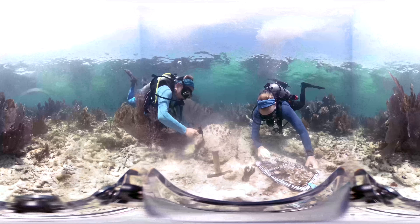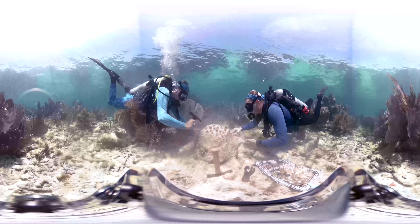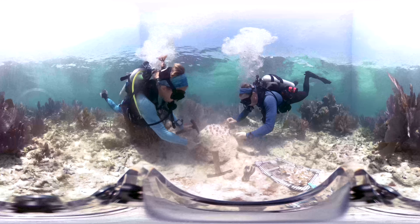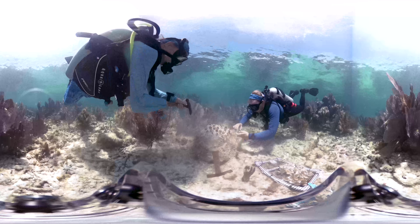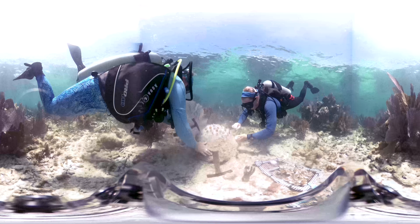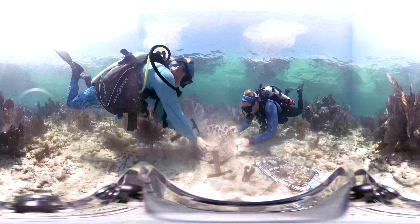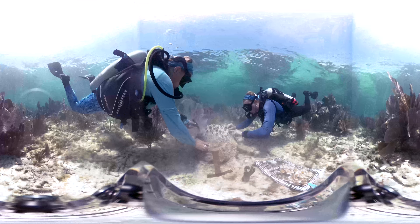Nearly all the elkhorn and staghorn corals found on Cary's Fort are corals that Coral Restoration Foundation has placed over the years. It's doing so well that we consider it our signature reef, and we are well on our way to returning 30,000 corals total to the wild here alone. That's just one of many, many milestones here at CRF. We'll be at Cary's Fort Reef and other reefs in the Florida Keys for many years to come.